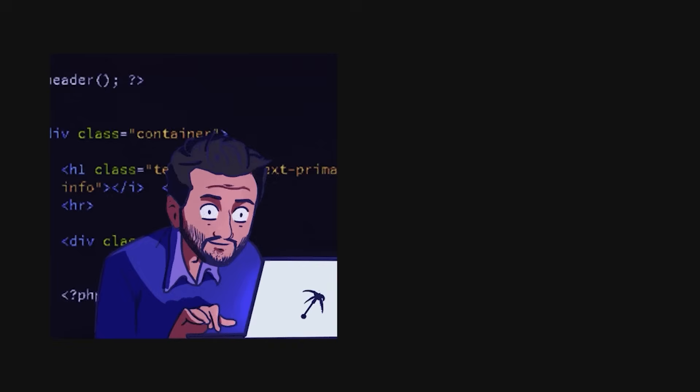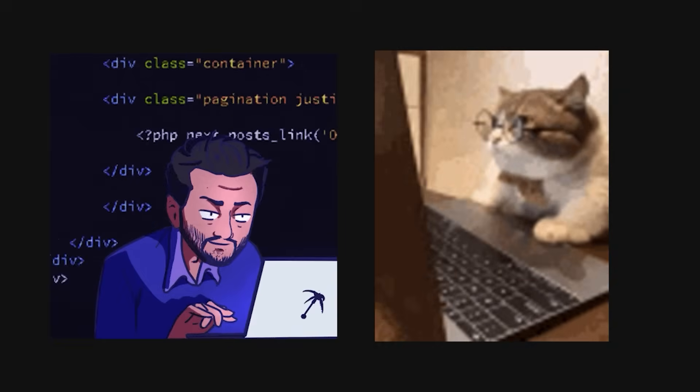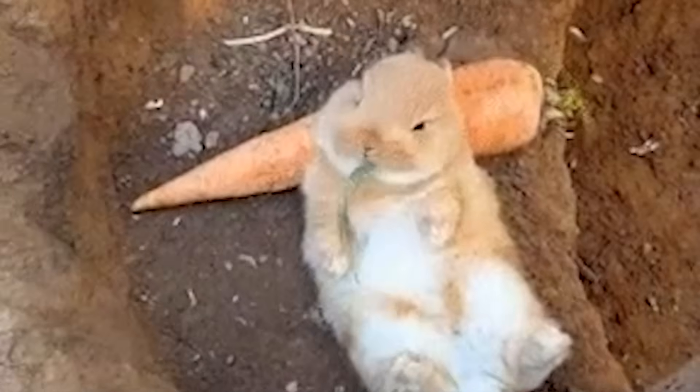You ever realize how being a developer means spending half your time coding and the other half googling for tools that make coding less painful? Well, I've gone down that rabbit hole for you.